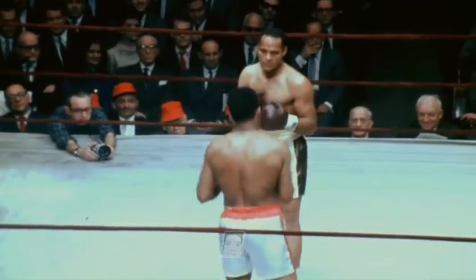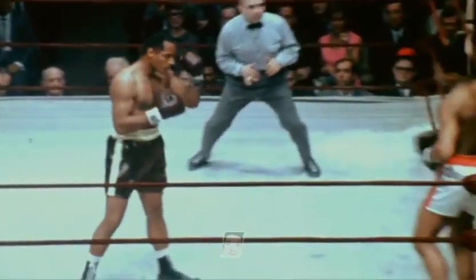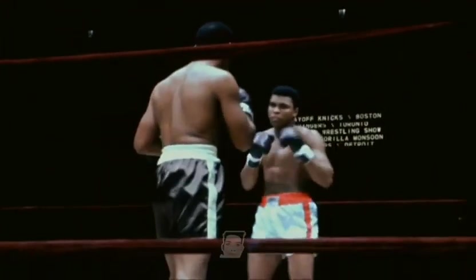Foley is a patient fighter, a counterpuncher, and the champion has speed — great speed.